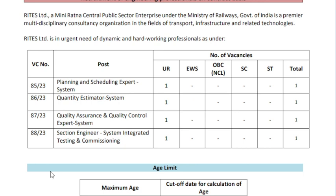This is the quality control and export system. This is the selection engineer, and this is the system integrated testing and conditioning control.